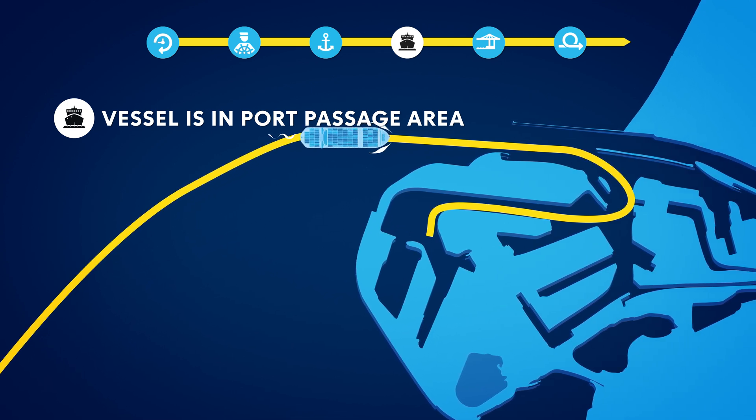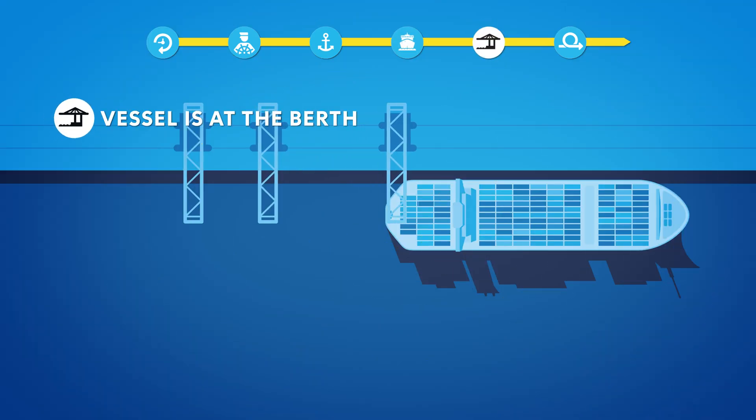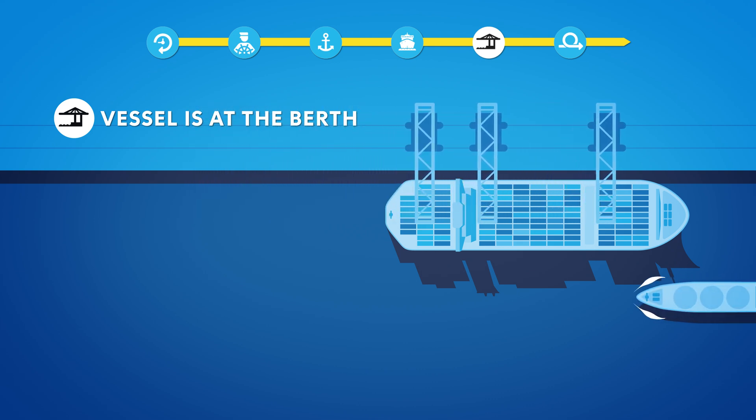During a Code Red, consideration is given to whether the vessel should remain out of port. Upon arrival and departure, the process of rigging the gangway has been accelerated by a procedural adjustment. This saves about an hour and is safer for the crew.